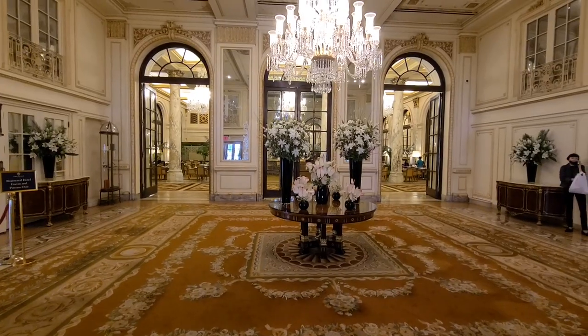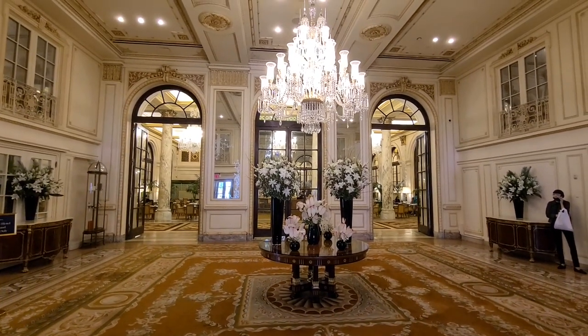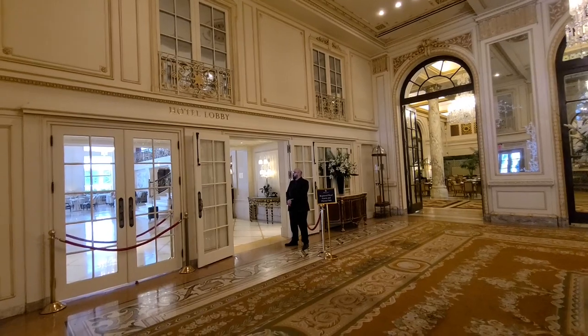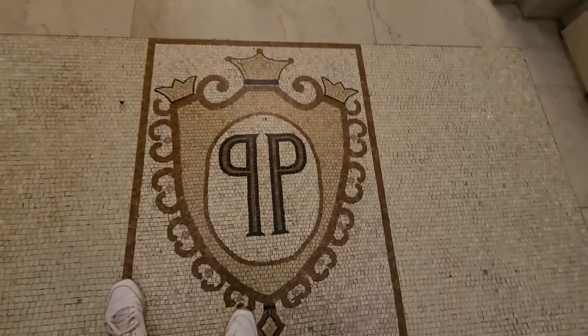Oh my goodness, yo guys, this is crazy. This is without a doubt the most beautiful hotel I've ever seen in my entire life. I feel like I'm in a palace or something. I got my Kevin McCallister hat on — my Home Alone 2 hat — let's explore the Plaza.